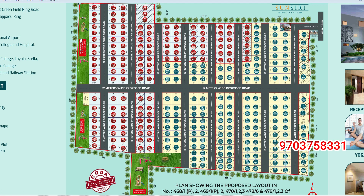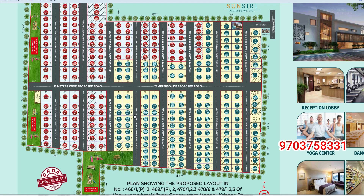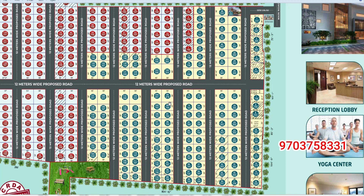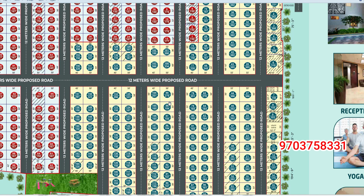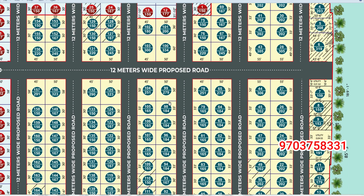There are three parks, swimming pools, and an amphitheater. There are water tanks, a children's play area, ground archers, gates, and security.